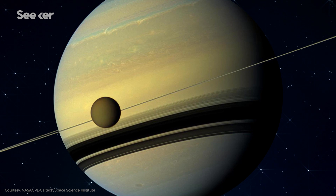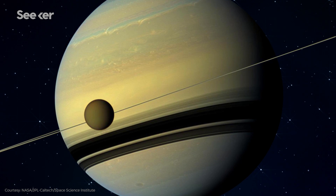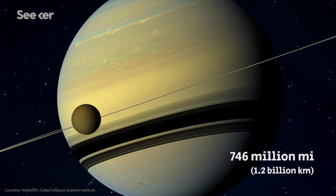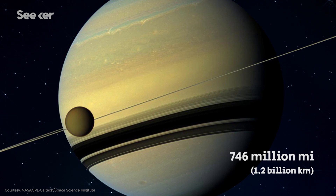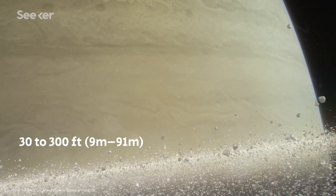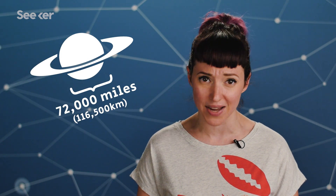If you've ever seen Saturn through a telescope and the rings seem to disappear, it's just because you're seeing them head on from about 746 million miles away. And they're relatively thin compared to Saturn. At various points, the rings range from between 30 to 300 feet thick, while Saturn's diameter is around the order of 72,000 miles.